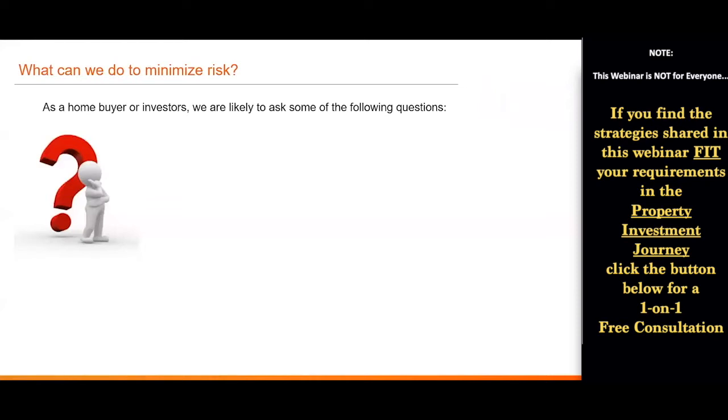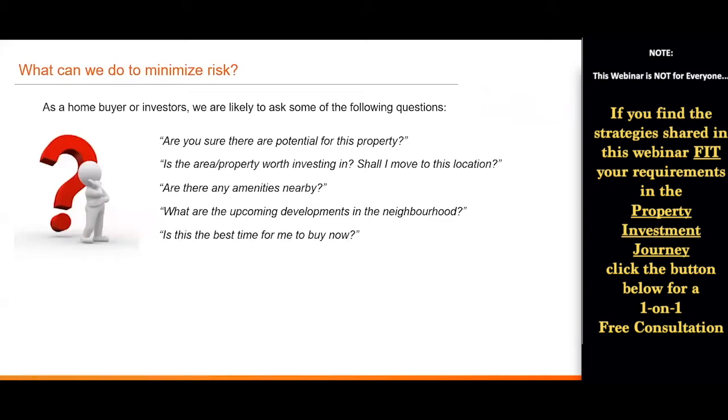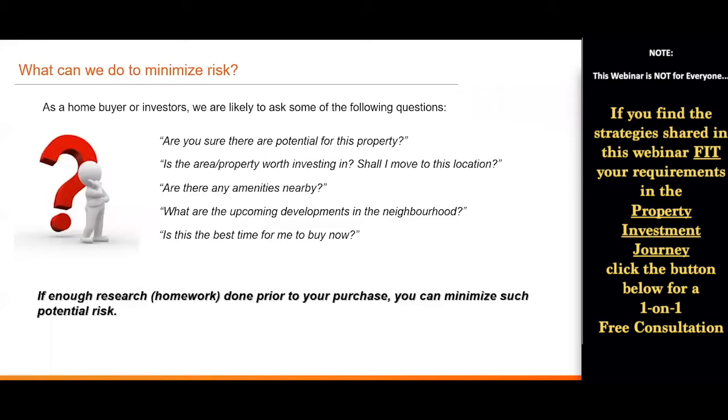As a homeowner, homebuyer, or investor, we will have questions like: does this property have potential? Is this area worth investing in? Or if I'm buying for own stay, should I move into this new location? What are the amenities nearby? What are the upcoming developments happening in the neighborhood? And is it the best time to buy right now? I believe if we do enough research — going through data, government plans, and historical happenings on the property market — we can actually minimize such potential risk.